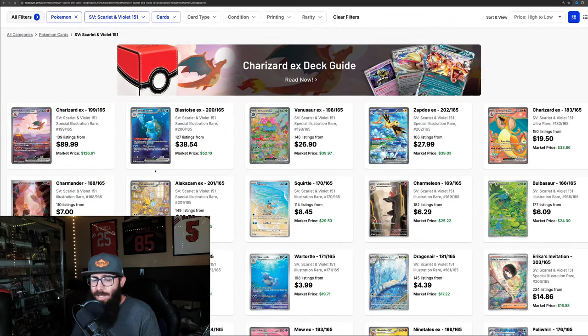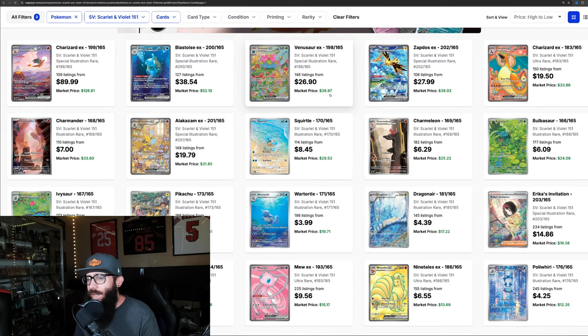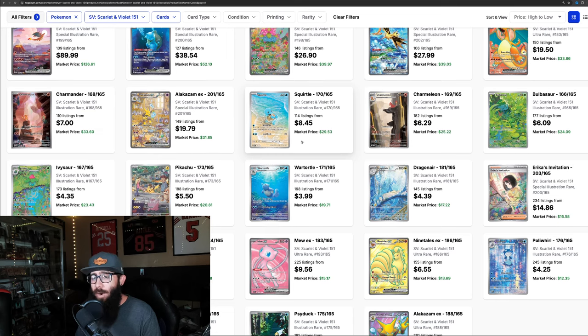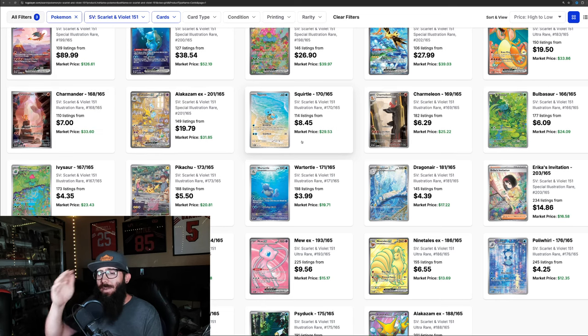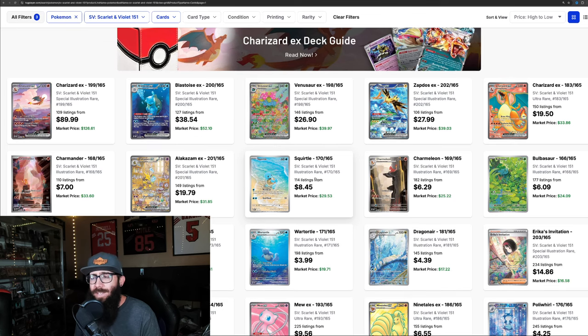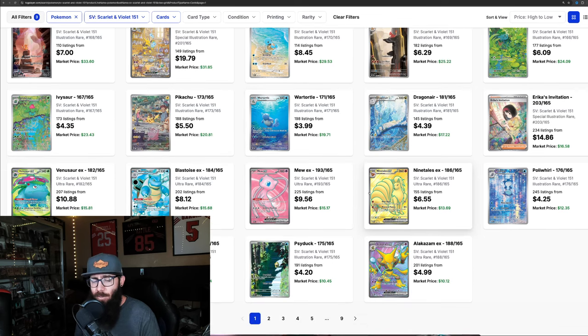151 is doing crazy things. We'll take a brief look at the singles — not a ton has moved single-wise since my last video on 151. You can see the prices: $126, $52, $39. It seems like a lot of the time with cards and boxes, they do a stair-stepped approach — they come up, they go down, then they come up again. It looks like the cards came up and are coming down a little. So are we going to see another stair-step up? That is yet to be seen.